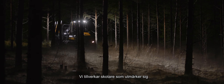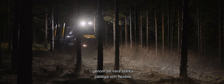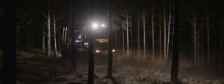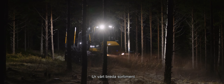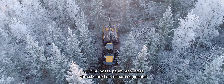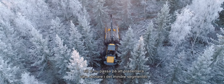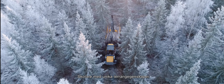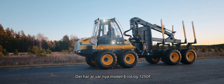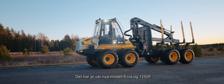We manufacture forwarders that stand out through the power, reliability and flexibility they offer. To further complement our wide range, we're now proud to present a new smaller segment of forwarders — forwarders with unique terrain characteristics. This is Ecolog 1250F.